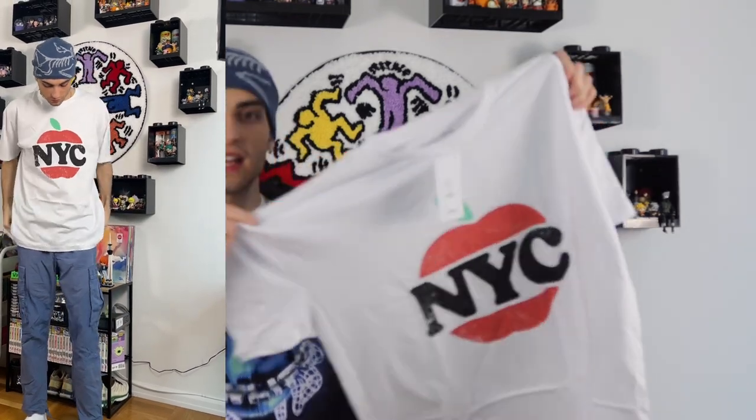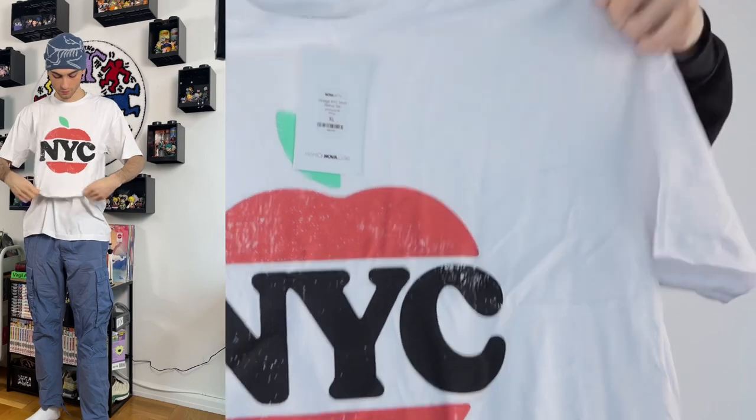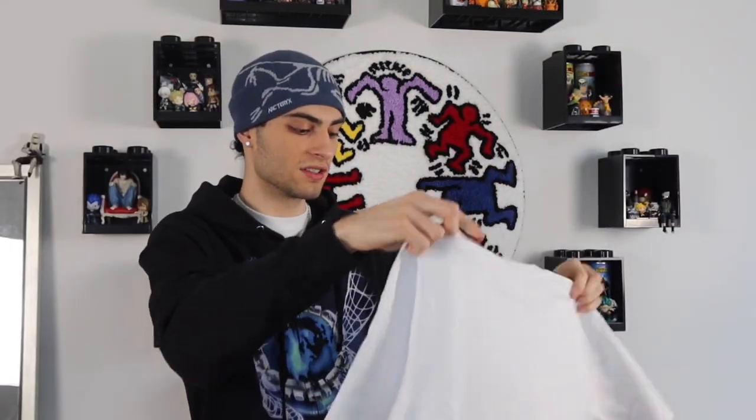Going back to tees, we have the Vintage NYC Short Sleeve Tee in size extra large. I almost got this last haul but waited for the spring haul. It gives touristy, vintage NYC vibes — the print is slightly faded, which I thought was cool. It reminds me of something you'd see if you were a tourist at Ellis Island or the Empire State Building, like what a street vendor would sell.